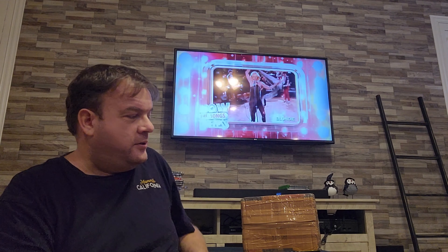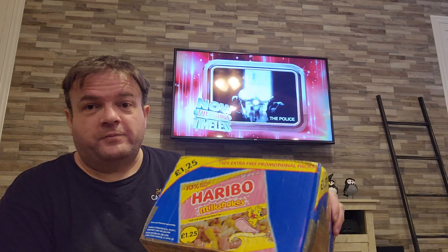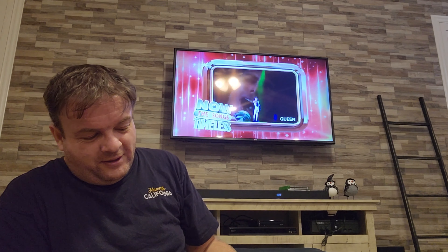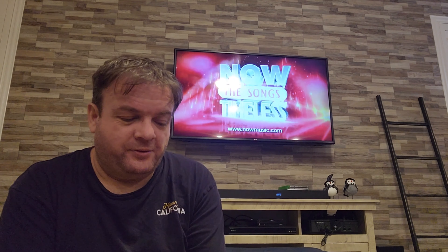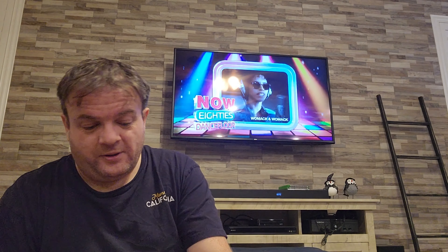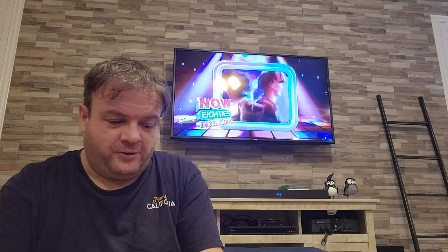Hello everyone, it's Matt here again and it's another unboxing video of Now That's What I Call Music cassettes. This is a recent eBay find — apparently this box used to belong to something else, but repurposing and recycling and all that. I ordered this lot off of eBay for a fairly reasonable price.